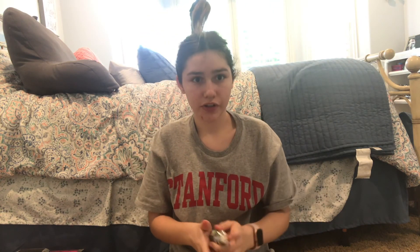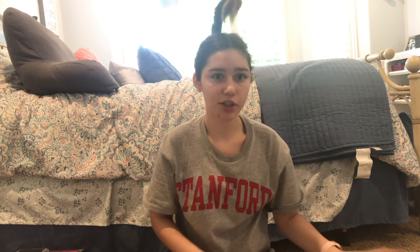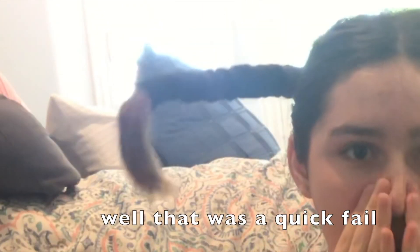Okay, primer. Do I have that? Be right back. I'm back! So I found this primer like underneath my sink in the very back. We're just gonna grab some of it. How does she apply it? She just rubs it all over her face. Alright, let's do that then.